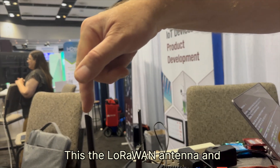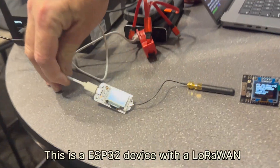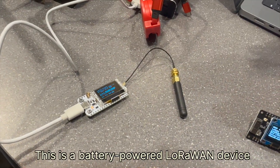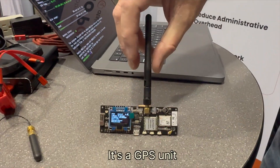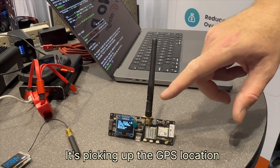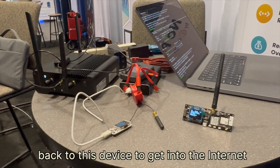This is the LoRaWAN antenna. It was receiving LoRaWAN signals and sending them to devices — this is what drives our board devices. This is an ESP32 device with a LoRaWAN radio and it's sending LoRaWAN data. This is a battery-powered LoRaWAN device — it has a GPS, there's a GPS antenna here, a battery and display, and it was picking up the GPS location and then every three minutes sending its location back to this device to pass it to the internet.